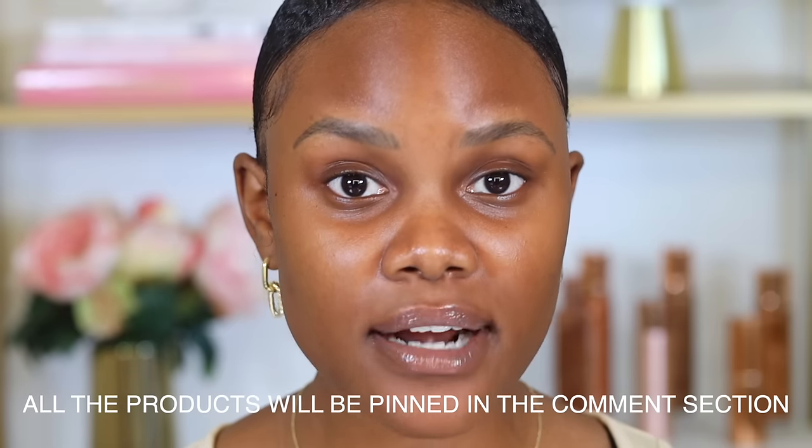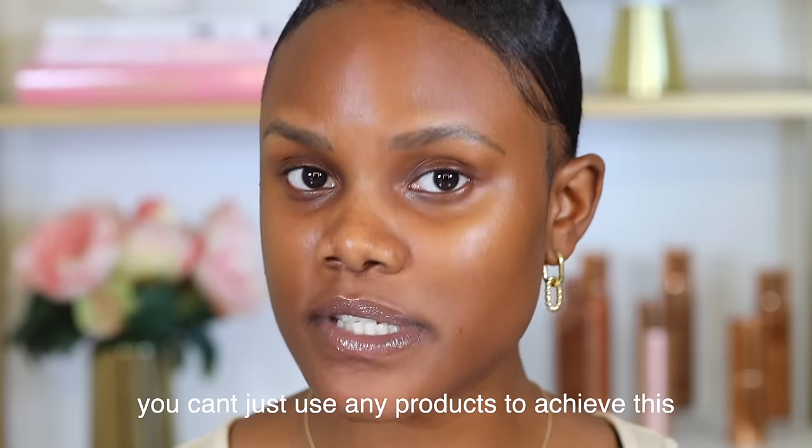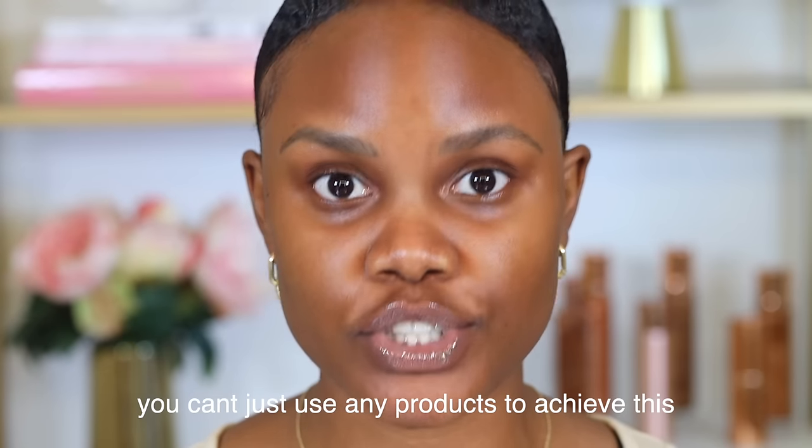It's not only about the technique that you're using. It's also important to remember that the makeup products you're using play a huge role in making your makeup not transfer, as well as the technique and the steps. So it's very important to choose makeup products that are specifically designed to resist transfer.